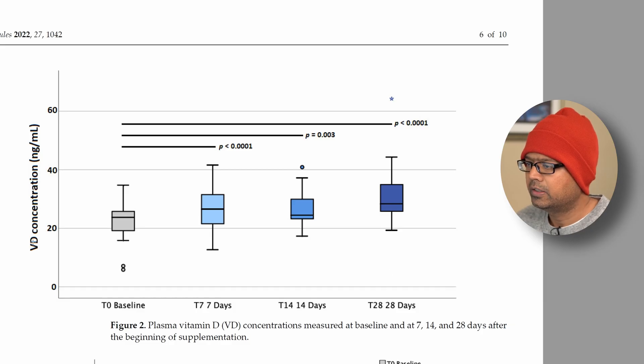Here is another interesting graph showing vitamin D concentration in nanograms per milliliter — the vitamin D serum level — at baseline (day zero), after one week, after a couple of weeks, and after 28 days. The numbers are going up slowly but the rate of increase is not very high. This is something I experienced personally: I mentioned in older videos that I had vitamin D deficiency with a level around 12 nanograms per milliliter, and taking 1000 IUs of vitamin D3 daily really did not make any dent.